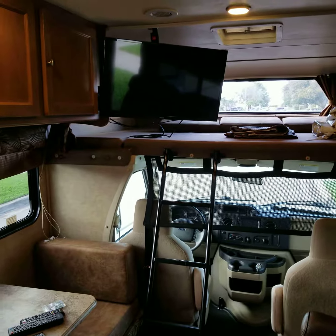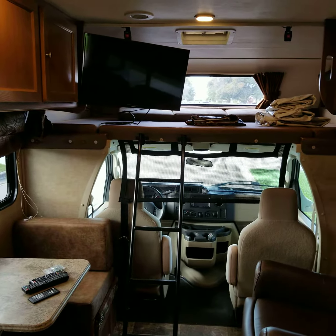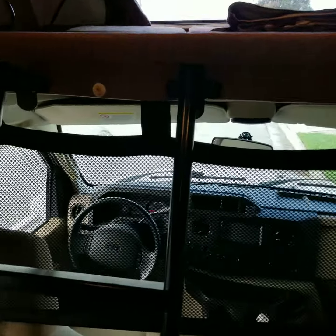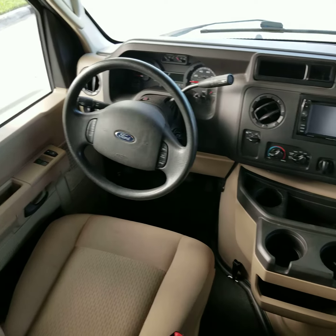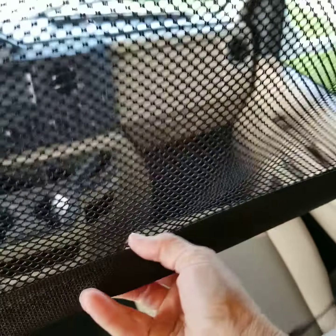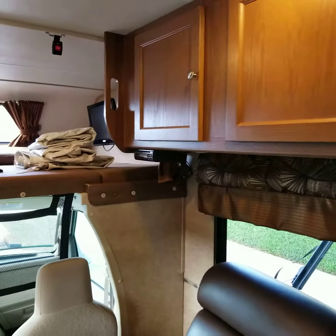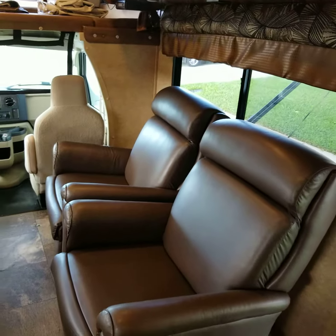The cushions are up above. That's the TV and the overhead sleeping area. Here's the driving area. Storage here, and two wall hugger recliner chairs.